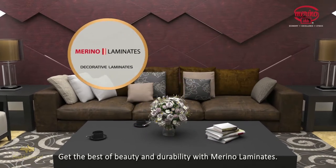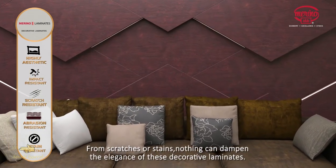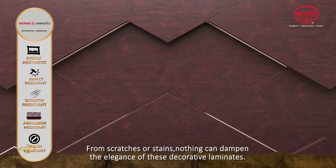Get the best of beauty and durability with Merino laminates. From scratches or stains, nothing can dampen the elegance of these decorative laminates.